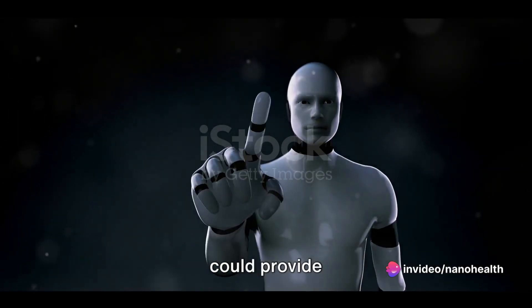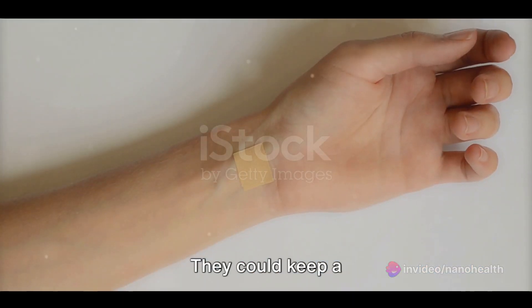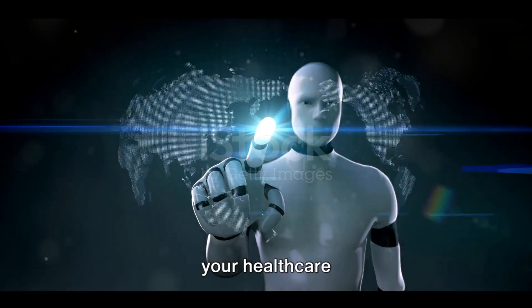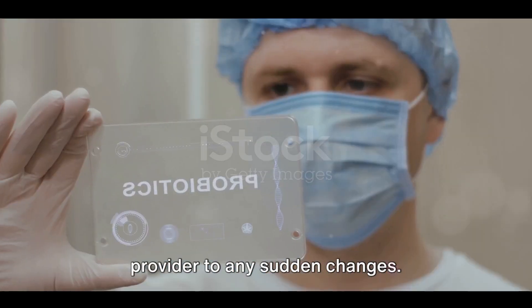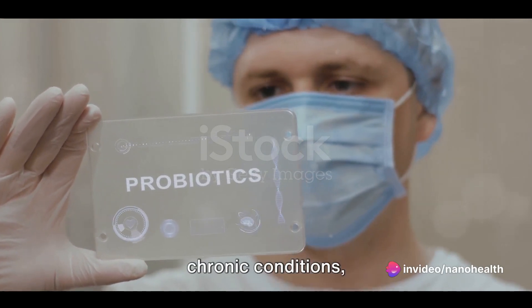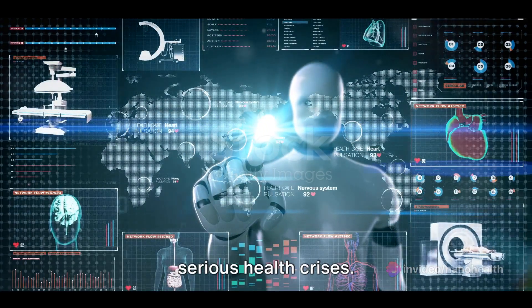Moreover, nanobots could provide continuous real-time health monitoring. They could keep a close eye on your vital signs, alerting you and your healthcare provider to any sudden changes. This could be particularly beneficial for patients with chronic conditions, allowing for better management and potentially preventing serious health crises.